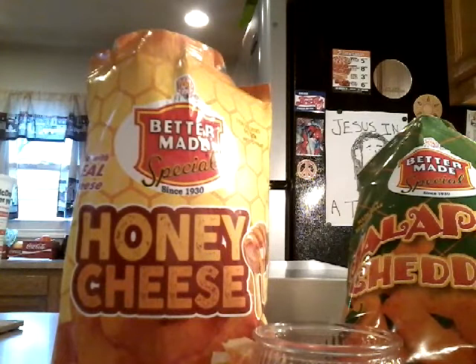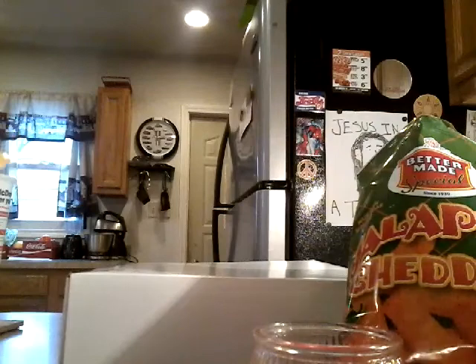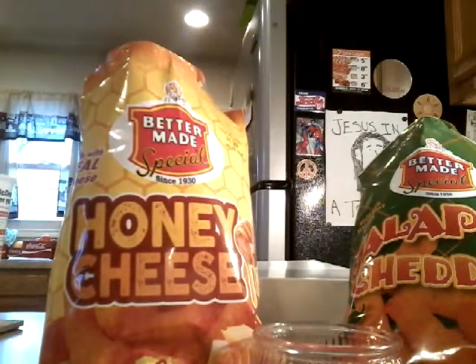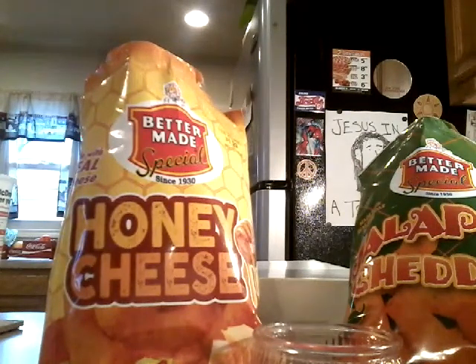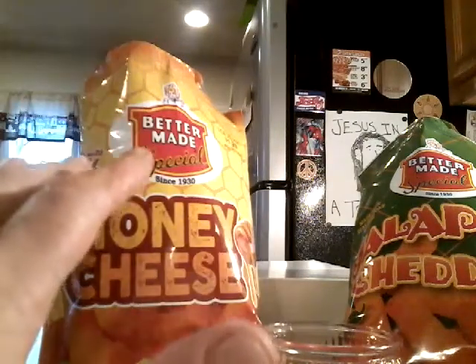It tastes like a Cheeto, and then right as you finish it, there's a little bit of sweetness — and it does kind of taste like honey. There is nothing offensive about that at all, but it's completely unnecessary. It's not horrible, though. The sweetness starts to kind of build up in your mouth.